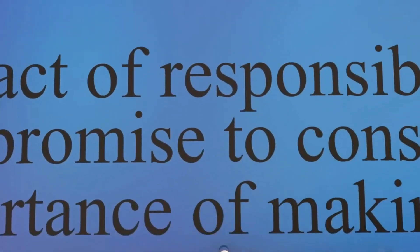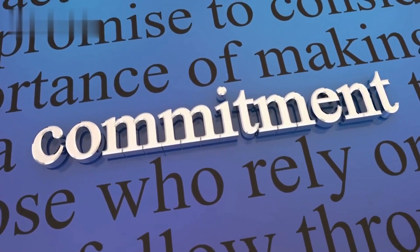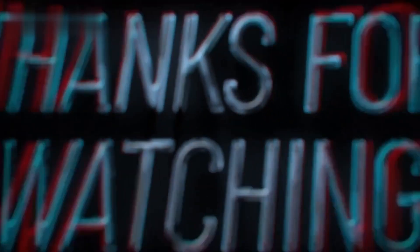Remember, success takes time and consistent effort, so stay committed and enjoy the process. I wish you the best of luck in your Pinterest affiliate marketing endeavors. Thank you for watching.